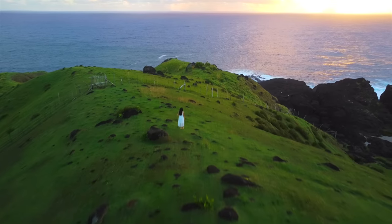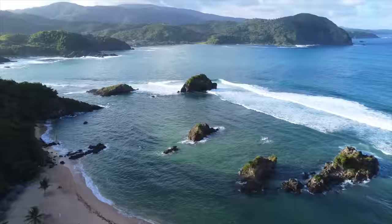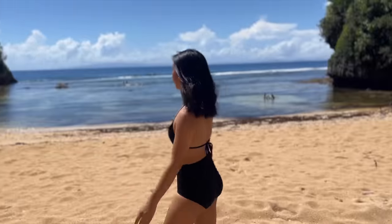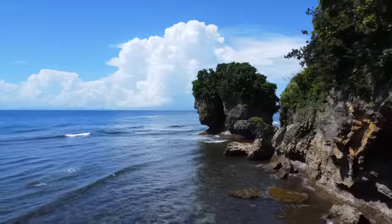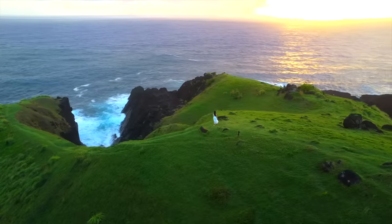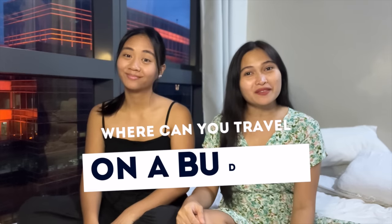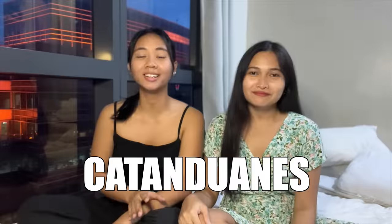Where can you travel with 5,000 pesos? Hi guys, my name is Angelica and my name is Eileen, and welcome to another episode of Where Can You Travel on a Budget. The destination for today is not New Zealand, not Batanes — this is actually Catanduanes.